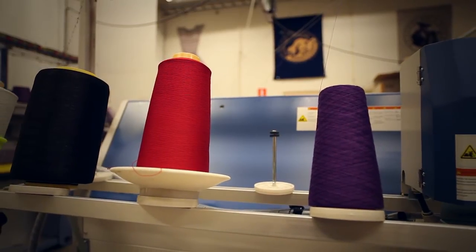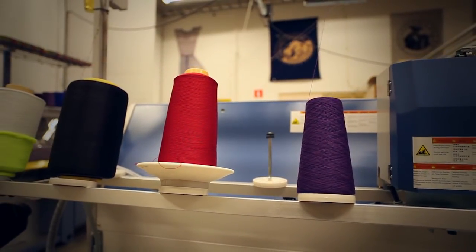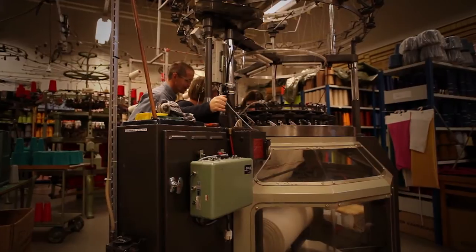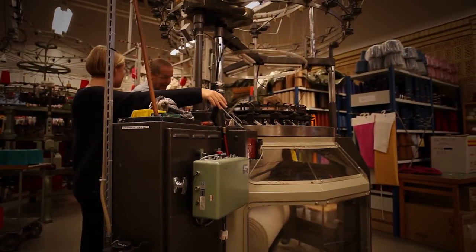If everything turns out fine, then maybe in two years' time it will be tested on someone's leg. The knitted blood vessel is one example of a long-term company-driven project. There are also shorter projects within the second part of business innovation: the prototype factory. Here, most companies and innovators turn to gain access to the advanced and unique machinery at the Swedish School of Textiles.